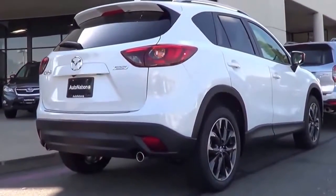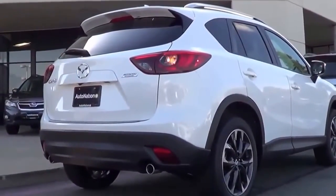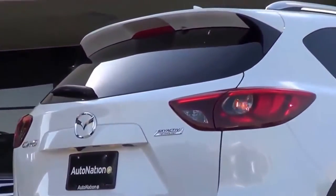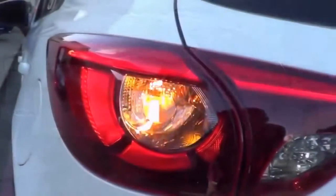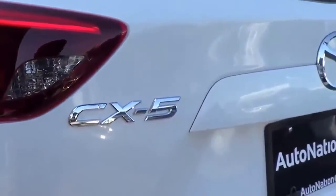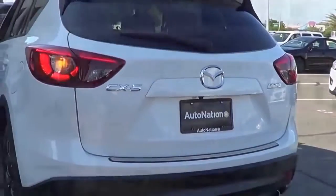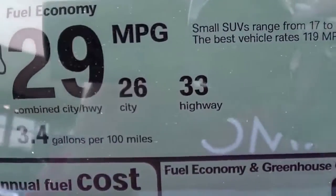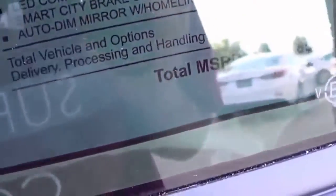Coming to the rear, you have a rear window wiper with a rear window defroster, dual exhaust tips, and an LED third brake light on top. Very stylish. EPA estimates are 26 city and 33 highway. Total vehicle price for this particular Grand Touring is $31,850.